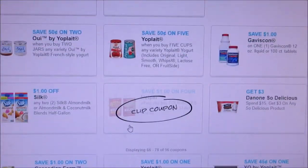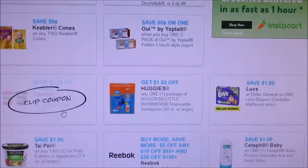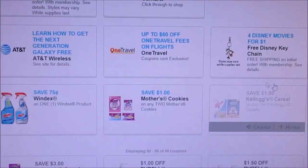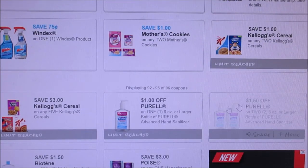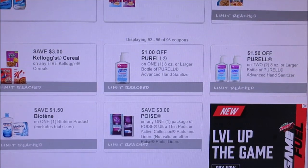Not the greatest coupons this week — I was hoping to have some Soft Soap or Irish Spring but nothing popped out. Otherwise, what's still available includes the Kellogg's cereal, Purell, Biotene, and Poise if you haven't printed those yet. But other than that, those are the coupons to print. I hope you guys have a good day — see you all later, bye!